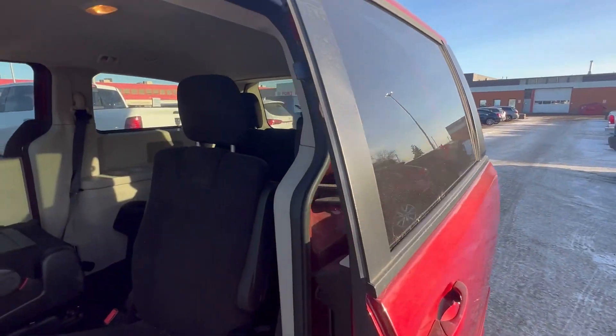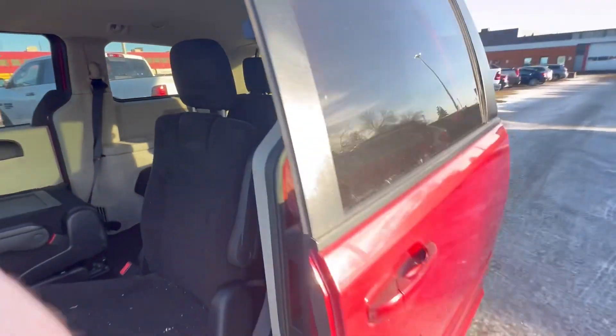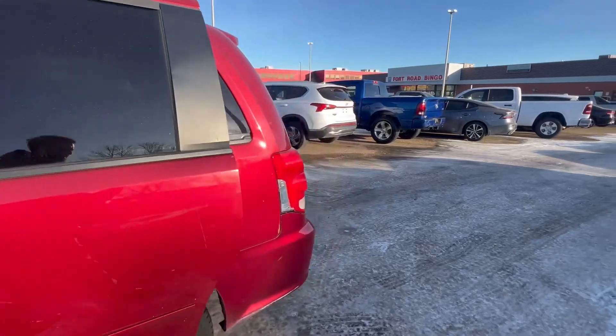If you want to follow me to the back, this is your Stow 'n Go, so all the seats do fold down, just like this one over here. Comes in very, very handy.